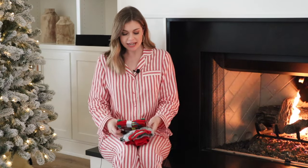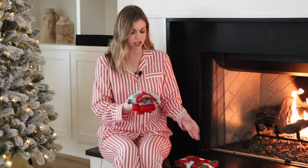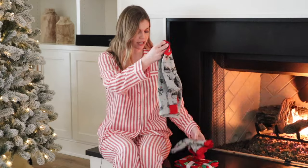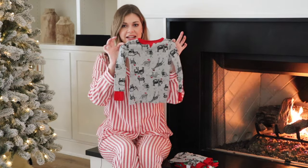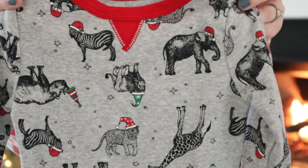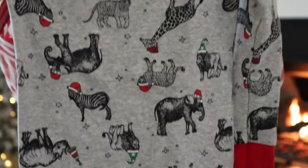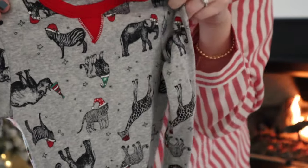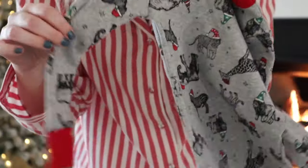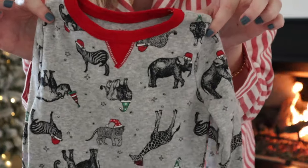I also got Mason a couple from Target — these are available in full family matching pajamas too, but these are ones I really liked just for him. This one is a safari print and all the animals have Santa hats on. Mason is really into elephants right now, and this one has giraffes, elephants, lions, tigers, and zebras. It's just the cutest if you have a little boy or girl who is really into safari animals, and you can get all the different family sizes in these as well.